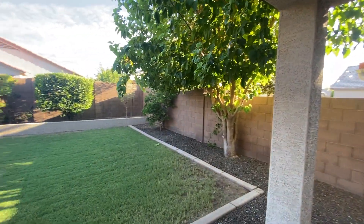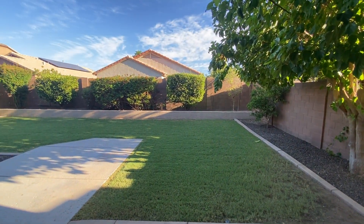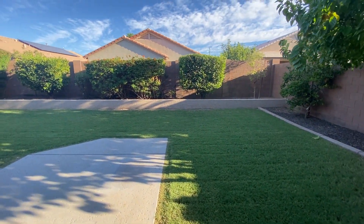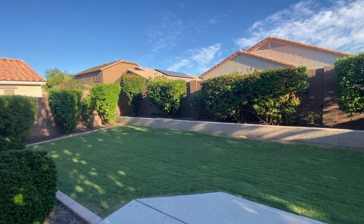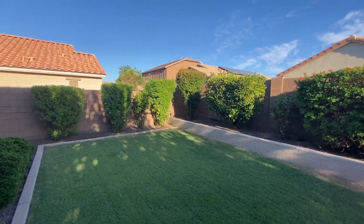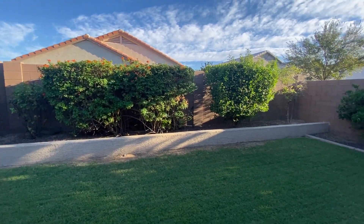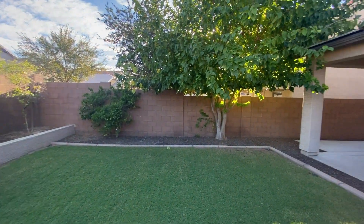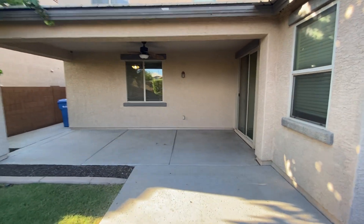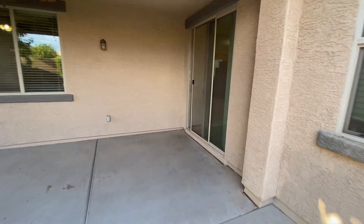Check out this backyard — beautiful trees and shrubs surrounding the exterior. This is real grass, been well maintained. Great place to relax or host events. Look back at the covered patio. You'll be able to enjoy the cooler Arizona fall and winter months.